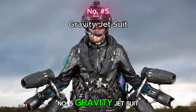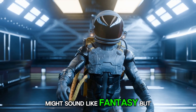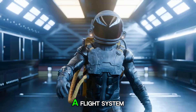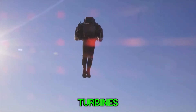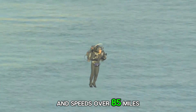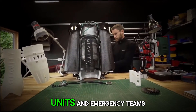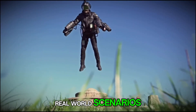Number 5: Gravity Jet Suit. Jet engines strapped to your arms might sound like fantasy, but the Gravity Jet Suit turns the human body into a flight system. Powered by five miniaturized jet turbines, it can lift a person to altitudes of 12,000 feet and speeds over 85 miles per hour. Military units and emergency teams are already testing it in real-world scenarios.